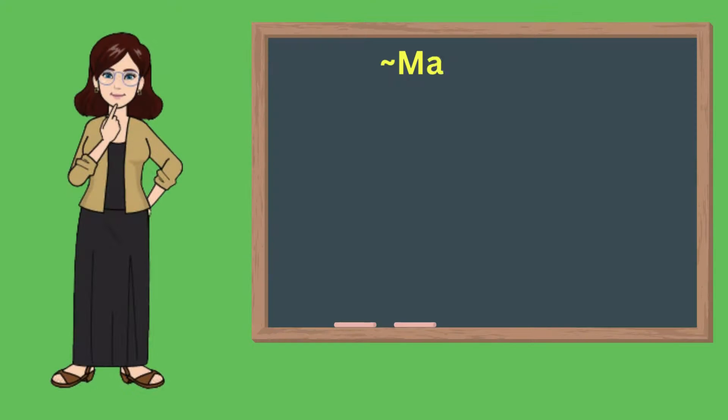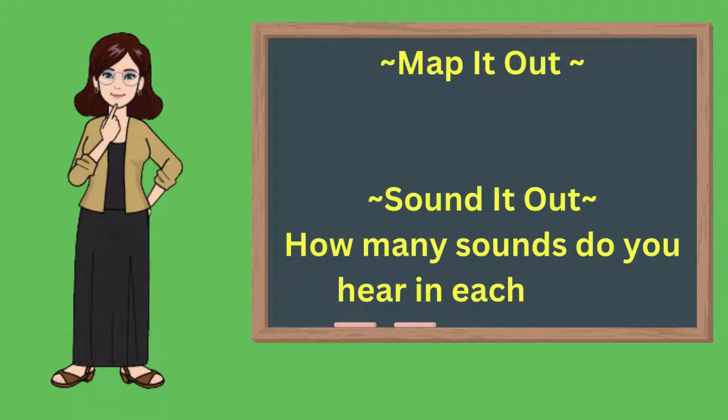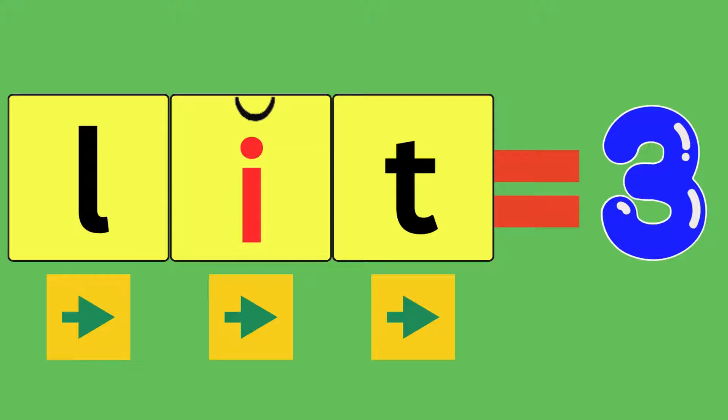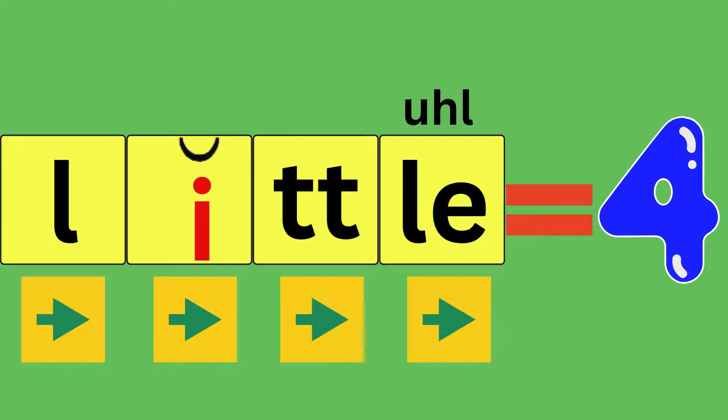We will map each word out and identify how many sounds each word has. Get ready and map it out and sound it out with me, and be sure to say how many sounds you hear in each word. Lit, L-I-T, lit. How many sounds did you hear? Three. Little, L-I-T-L, little. How many sounds did you hear? Four.